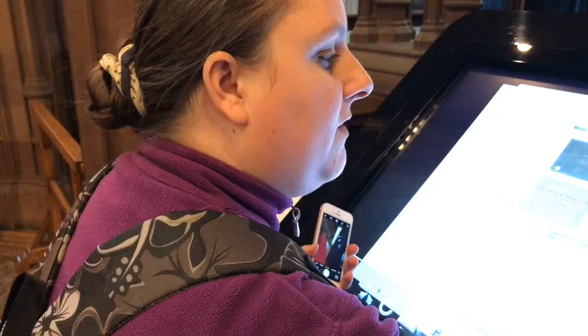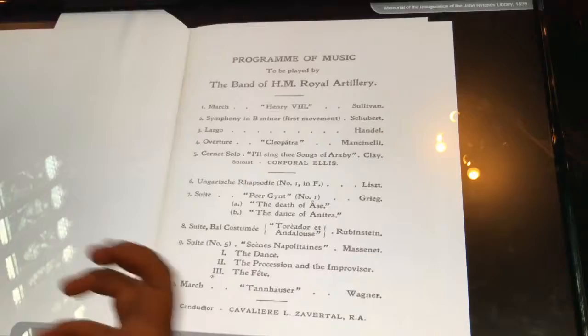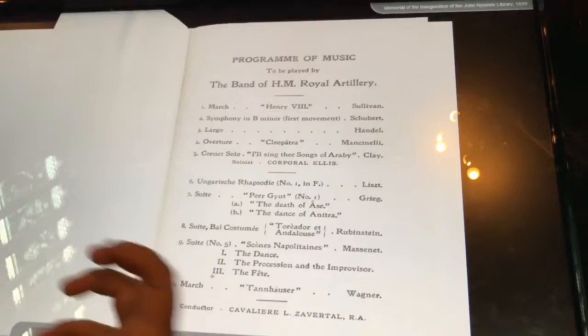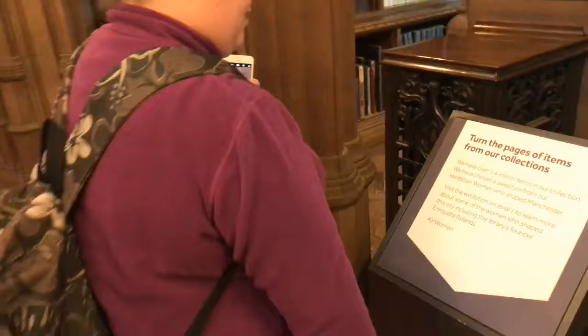Here is an example of one of the books from the collections — you are able to interact with it. A Memorial of the Inauguration of the John Rylands Library, 1889. It's all technological and you can flip the pages. So this is where you get to read the books without actually manhandling them — you just read and flick the pages. Believe it or not, they have 1.4 million items in their digital directory. So come and read — and that's probably not all the books they've got here either.